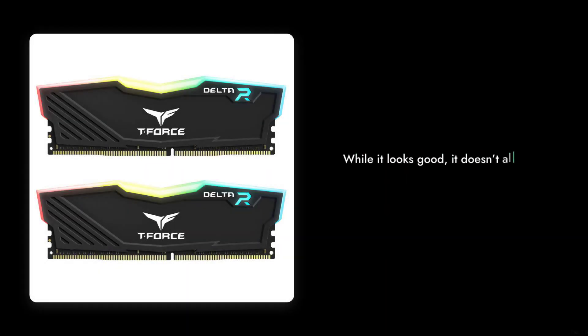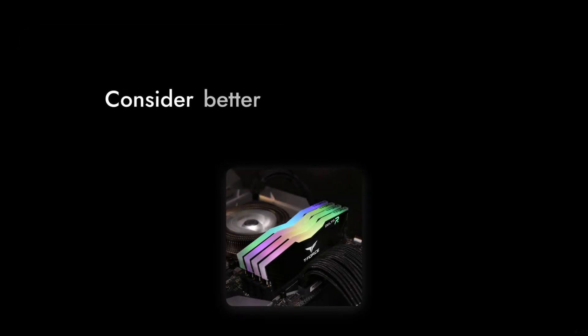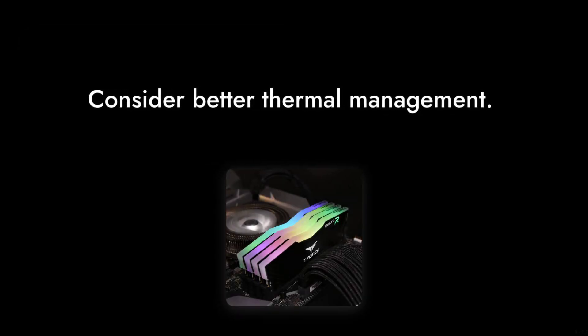Number 6: The heat spreader design is sleek, but can be a double-edged sword. While it looks good, it doesn't always provide the best cooling performance. If you're pushing your system to the limits, you might want to consider something with better thermal management.